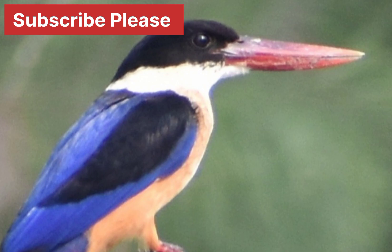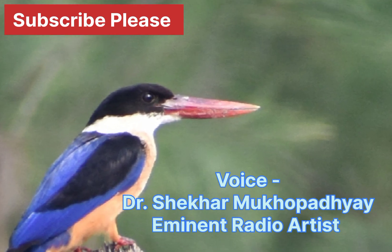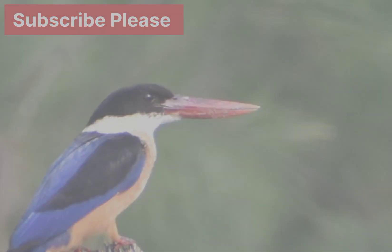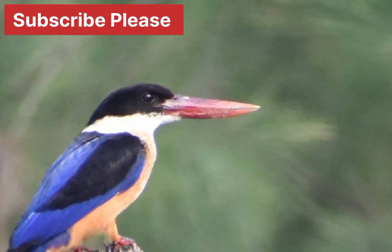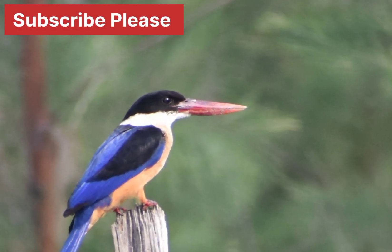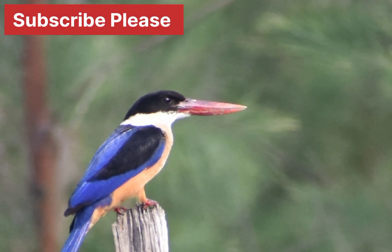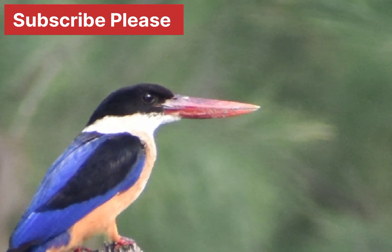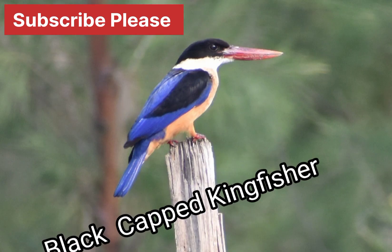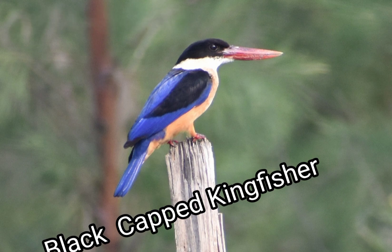The breeding season of the black-capped kingfisher is in April in India. Like most kingfishers, this species nests in cavities and tree holes, with most species nesting in holes dug in the ground. These holes are usually in earth banks on the sides of rivers, lakes, and man-made ditches.